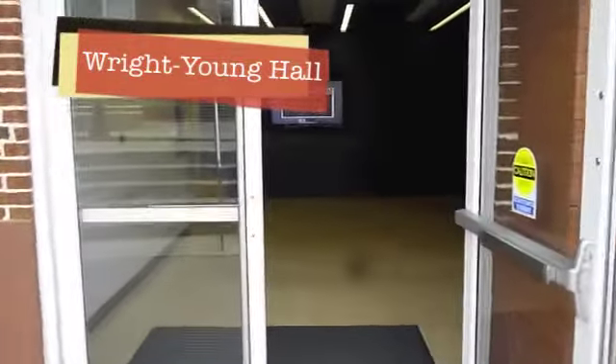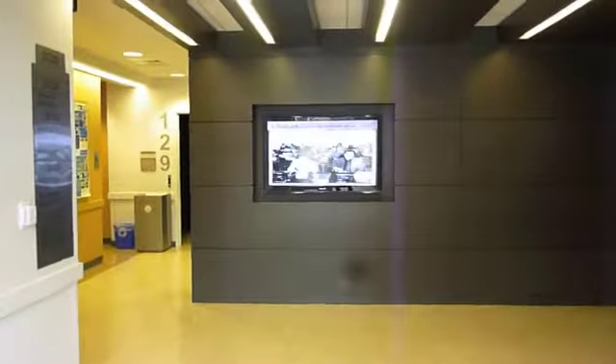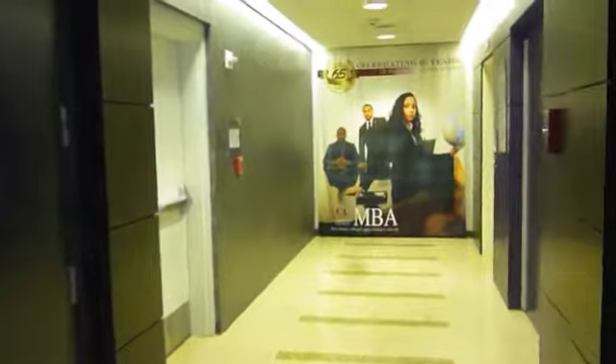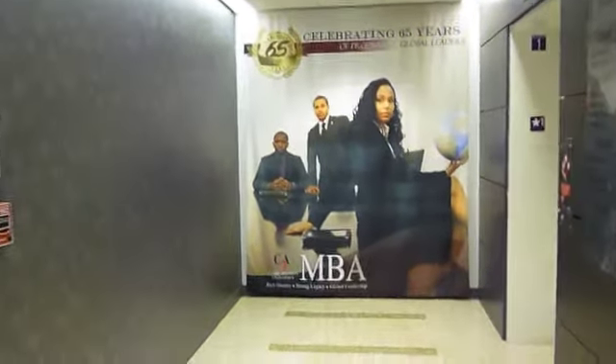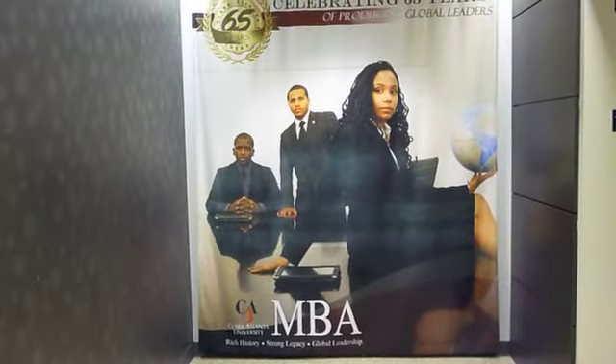Wright Young Hall was built in 1965 as part of Atlanta University and currently houses the CAU School of Business, which includes both undergraduate and graduate programs. Originally named Wright Hall after a benefactor, renovations were completed in January 2011, at which point it was renamed Wright Young Hall in memory of the previous dean of the School of Business. On the second floor, young business majors can come visit and check out the deans of the department throughout the years.